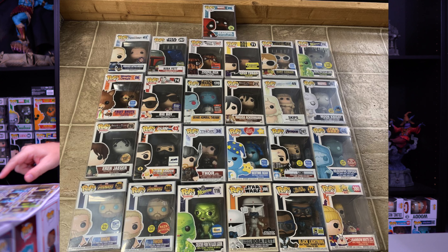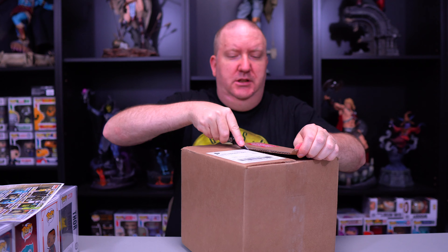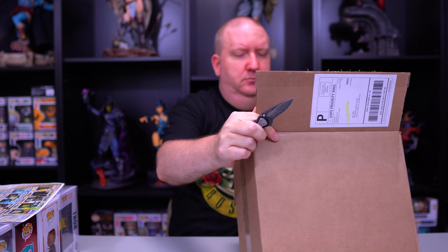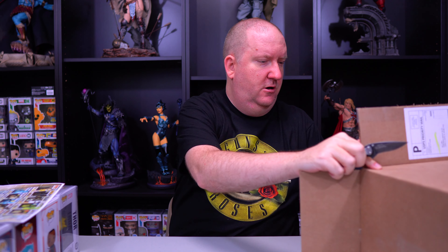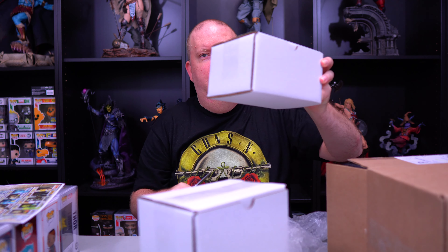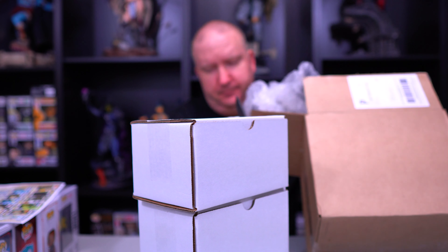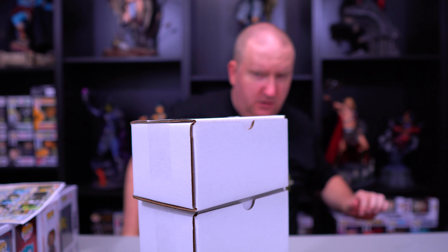Toy USA put all three of my orders in one box. I trust them — they're reputable. Inside there are three separate boxes with plenty of bubble wrap. All three boxes are pretty heavy, so I'm assuming they have hard protectors — which you would expect since all these pops are over a hundred dollars.